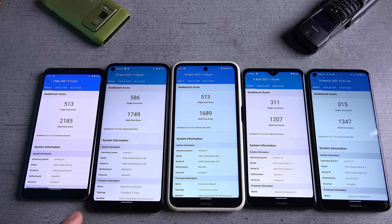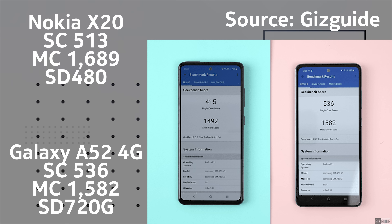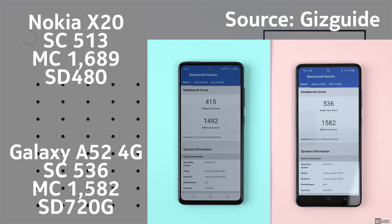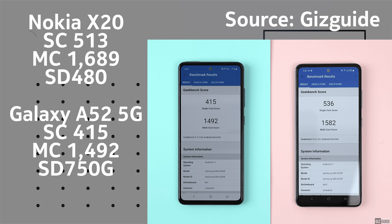Looking at the competition: the Samsung Galaxy A52 4G with Snapdragon 720G achieved a single-core score of 536 versus 513 on the X20, and a multi-core score of 1,582 versus 1,689 on the X20. The A52 5G with Snapdragon 750G actually achieved only 415 single-core and 1,492 multi-core — worse than the Nokia X20 with its Snapdragon 480 in both categories.